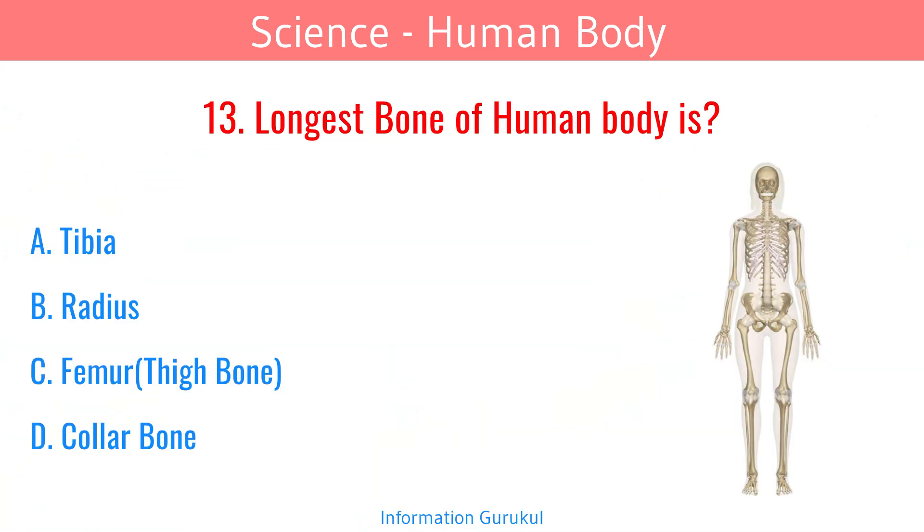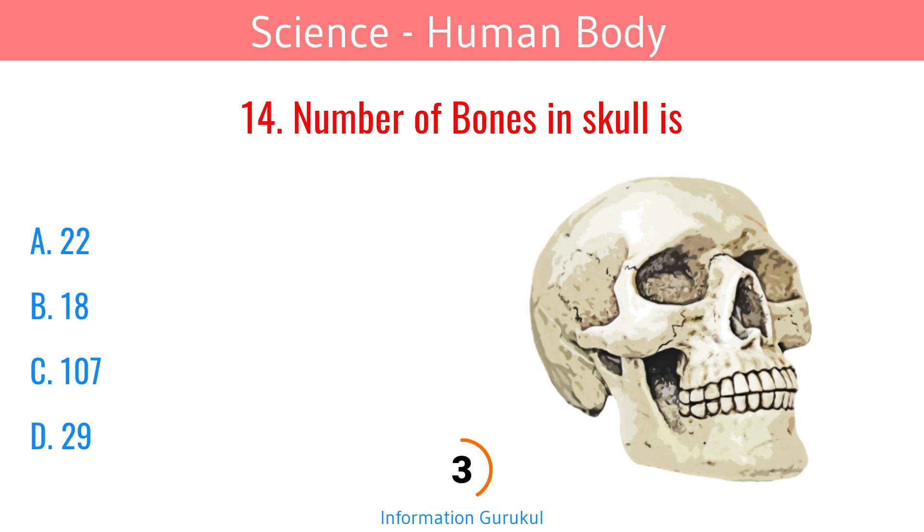The longest bone of the human body is the Femur, or the thigh bone. The number of bones in the skull is 22.